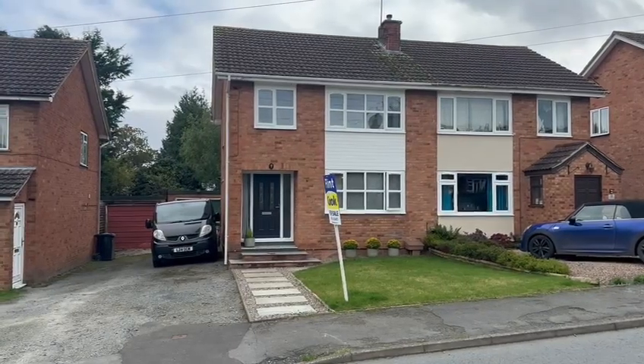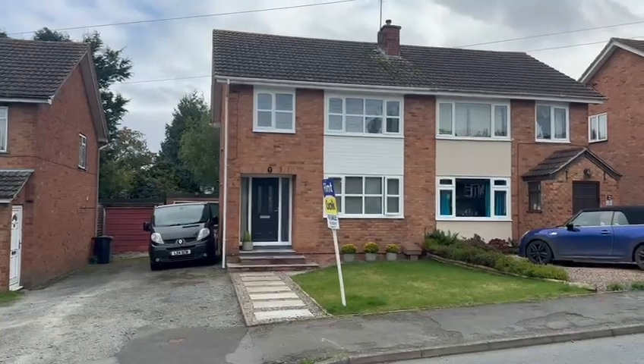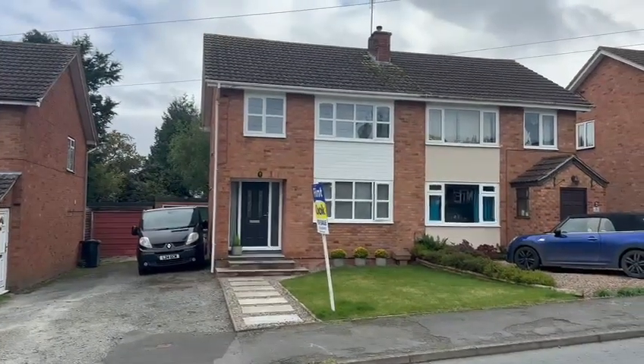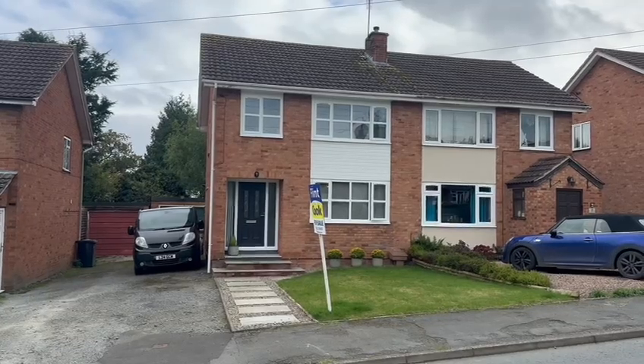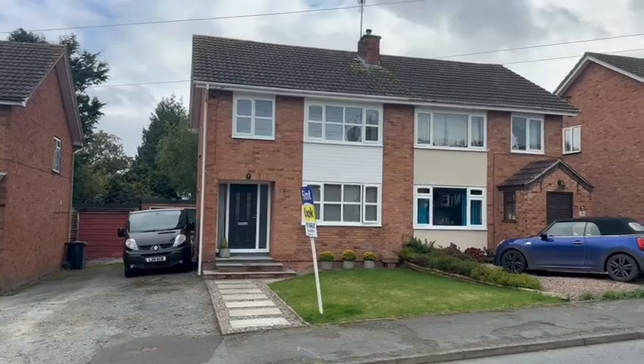This has been stylistically upgraded throughout with a modern kitchen and bathroom, a good size rear garden, and a drive to the side leading to the garage. So this would be perfect for a family moving up the property ladder. We'll go inside and take a look around.